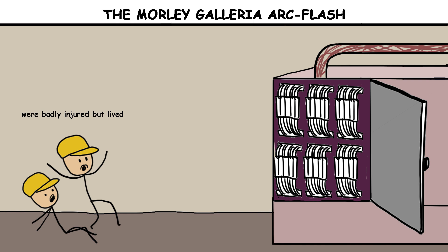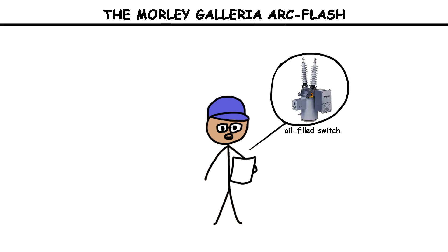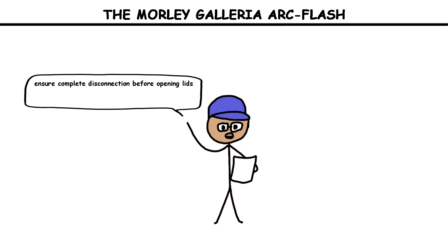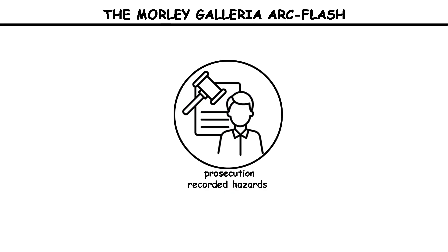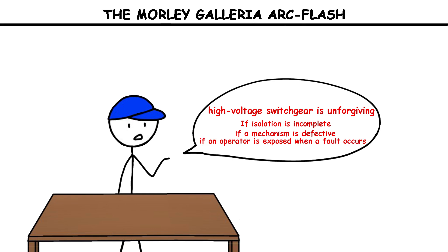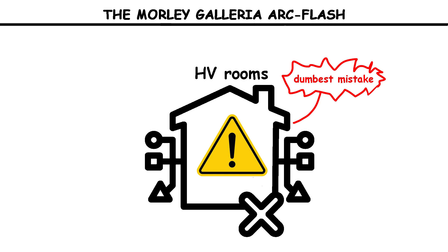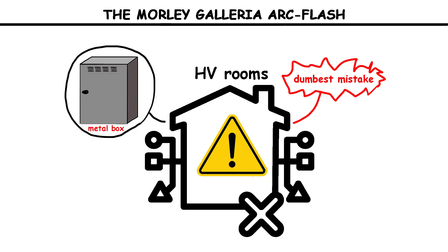Two others were badly injured but lived. Investigators later pointed to the notorious history of that model of oil-filled switch and issued orders: ensure complete disconnection before opening lids, review thousands of similar units for defects. A prosecution also recorded hazards in the way the substation was kept, including stored items that could impede escape. The heart of it was simple — high voltage switchgear is unforgiving. If isolation is incomplete, if a mechanism is defective, or if an operator is exposed when a fault occurs, the arc and pressure will fill the room before anyone can move. In HV rooms, the dumbest mistake is assuming the cabinet is just a metal box. Inside, it is a contained storm.